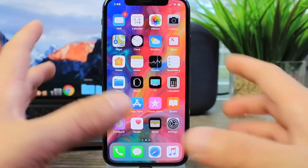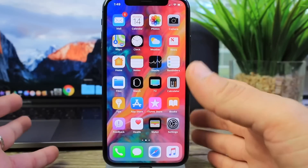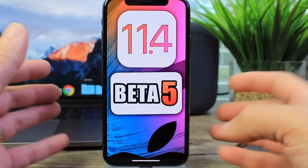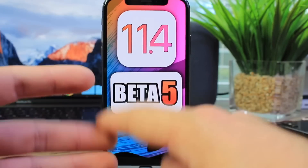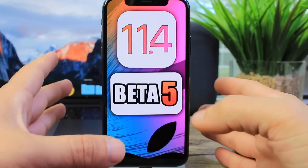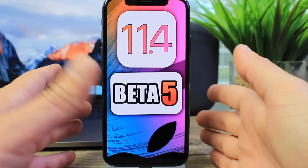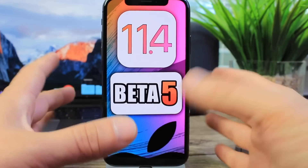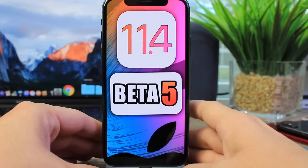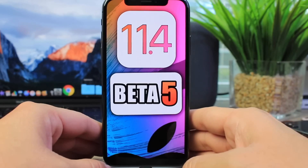Everything looks very smooth. In Beta 4, Apple adjusted a few things and fixed the bugs I mentioned. I'll have a follow-up video on any new bugs or features, and I'll be testing the battery too. The software is running great — there were just a few hiccups in Beta 3, Beta 4 was better, and now Beta 5 seems even better. Stay tuned to the channel for that follow-up video.